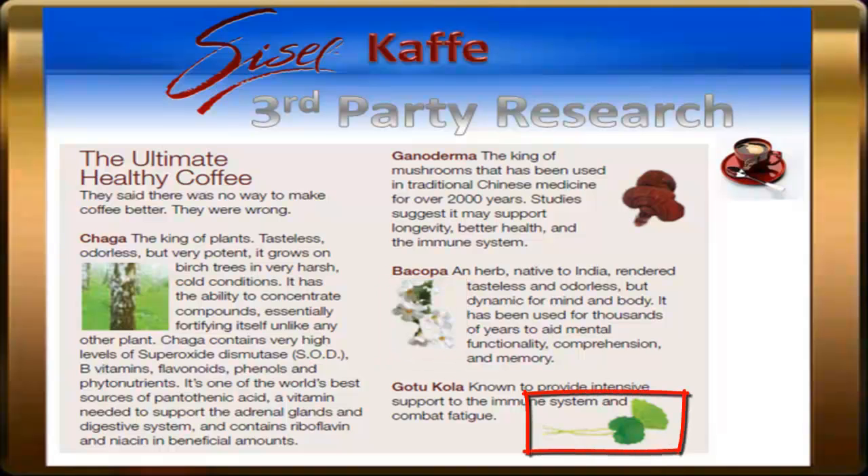The Gotu Kola Herb is known as the Fountain of Life, and is usually found in Asia. The common use of Gotu Kola is as an immune system booster.